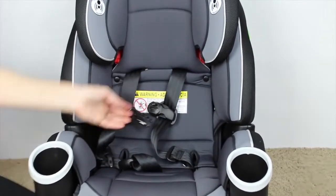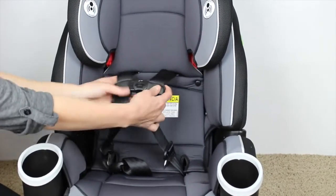Here's what it looks like. This is where we are right now, with our 18-pound, six-month-old, rear-facing still.